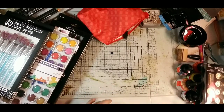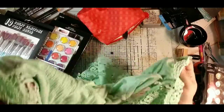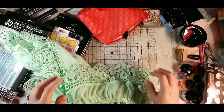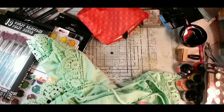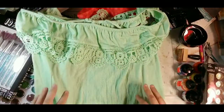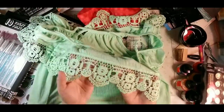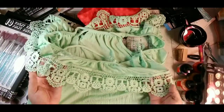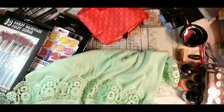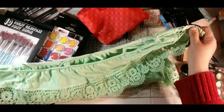Back to the Goodwill haul — I got this top at 50% off, so I paid a dollar for it. I know people will say it's a perfectly good wearable shirt, but it has gorgeous green lace around it. There's no dyeing needed — just cut and use. It goes all the way around the top and around the bottom of the shirt.